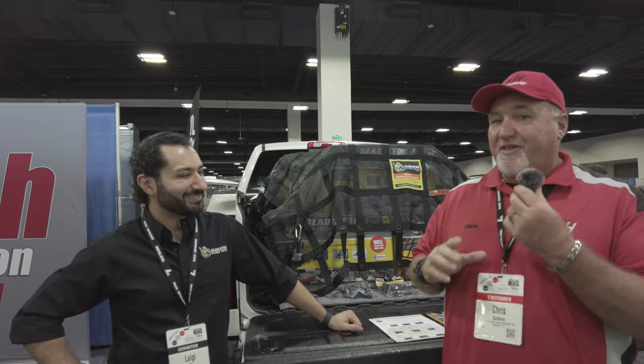Hi, it's Chris again with CNH Auto Accessories here at the Keystone Big Show. And what do we have here? We have the Gladiator Cargo Nets, and with Luigi here. This is a product that we carry, but I want to have the expert tell you all about it.